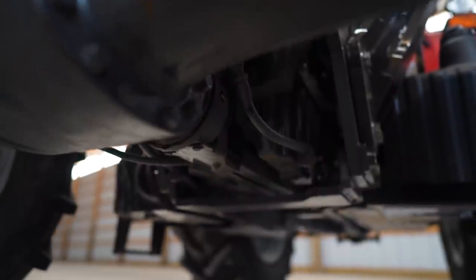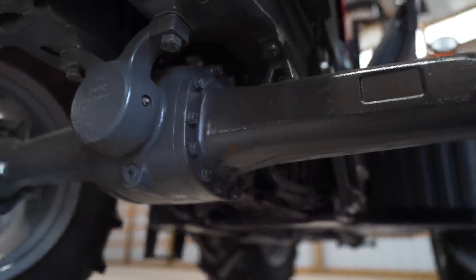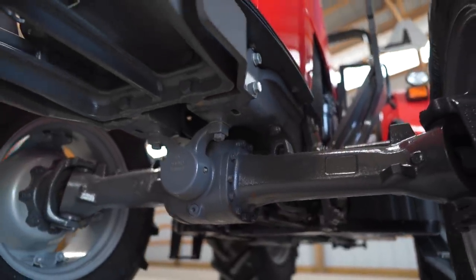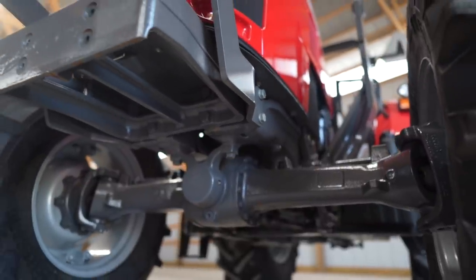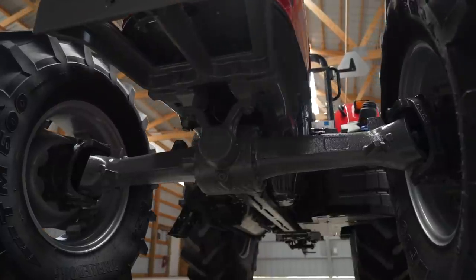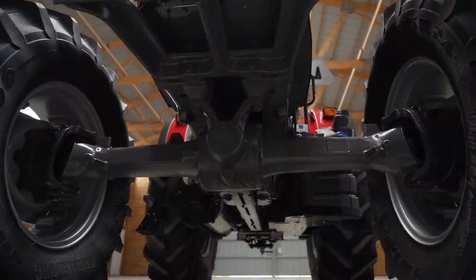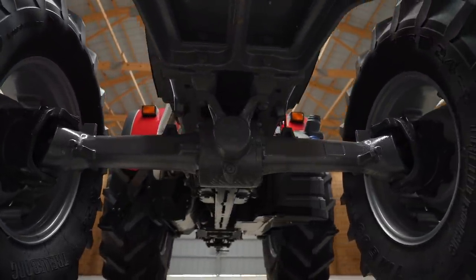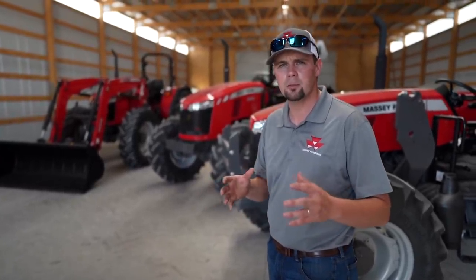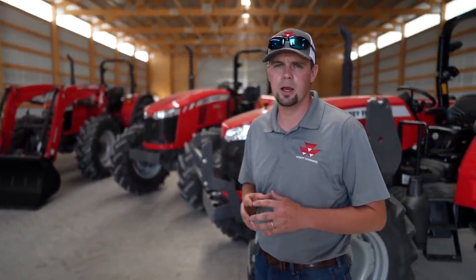All three series run a Dana front axle. These axles are built very heavy duty, whether for heavy work with a front end loader or ballasting heavy on the front end. A nice thing about the front axle on the Global Series is the maneuverability — the turning radius is great, so when working around the barn or in a tight area, you can turn that tractor around on a dime.